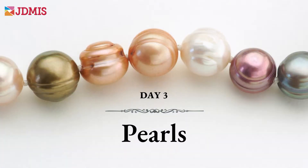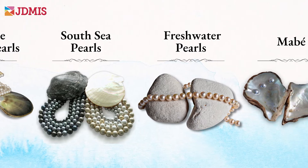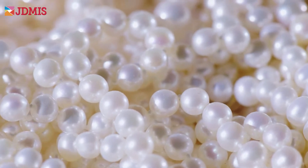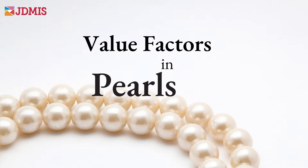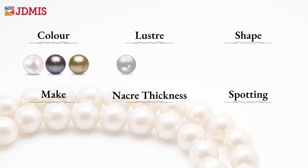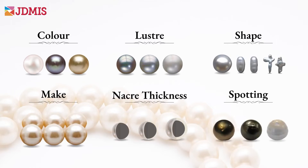Pearls are seeing a resurgence in popularity. Our next stop is to discover the varieties of pearls available and their origins, as well as common imitations in the market and ways to identify them. Pearls also have some unique value factors that you need to know about, such as color, luster, shape, make, nacre thickness, and spotting. All of these significantly affect the price of pearls, and knowing them can help you make better buying decisions.